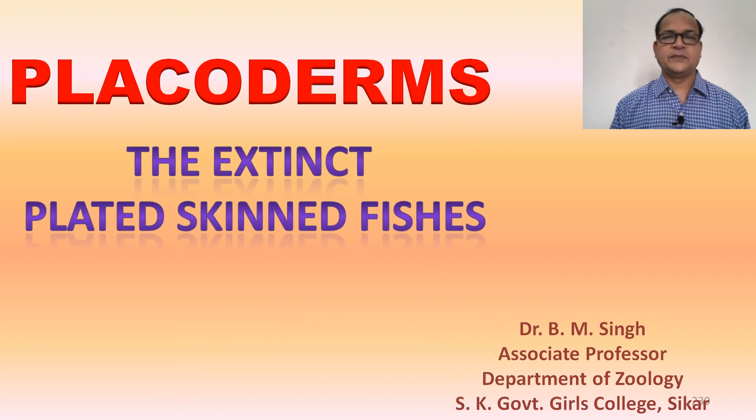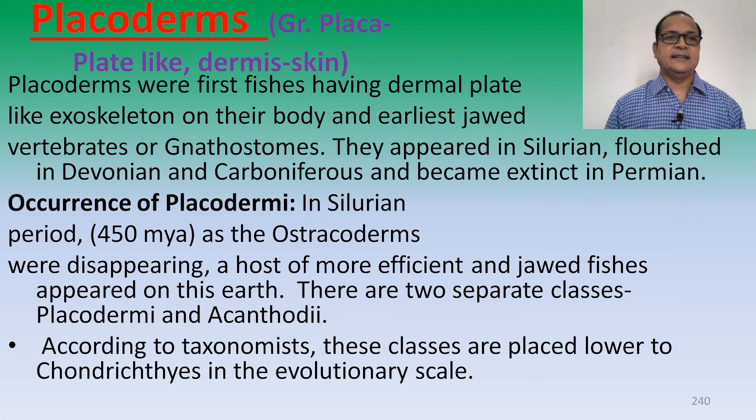Good morning students. Today we will discuss about the Placoderms — the extinct plated skinned fishes with plate-like exoskeleton. The word Placoderm is made up of two Greek words: 'Pleka' meaning plate-like structure, and 'Dermis' meaning skin.